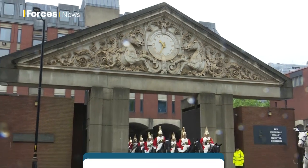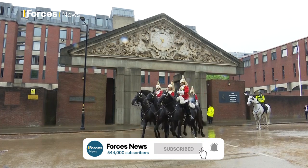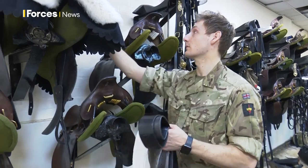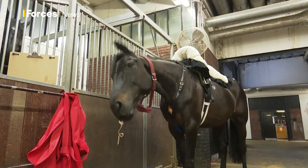Most people only get to see the Household Cavalry Mounted Regiment as they travel from their home to go on duty at Horse Guards. But inside their Hyde Park barracks is a whole world dedicated to military horses and ceremonial duties.